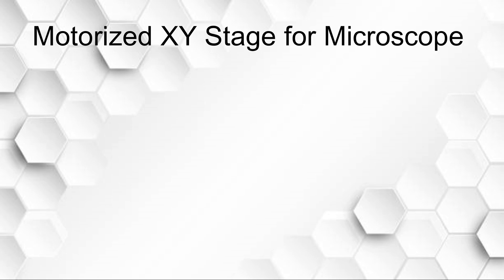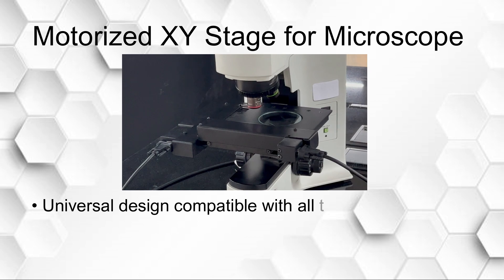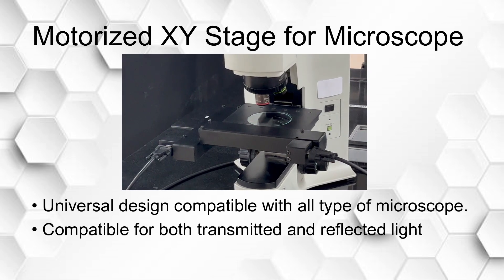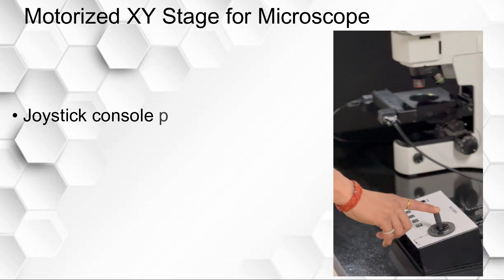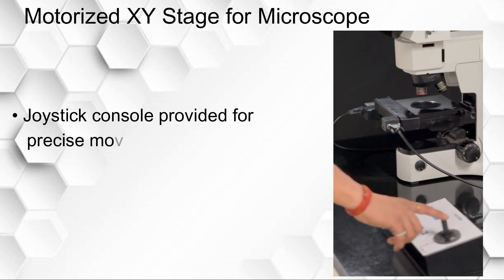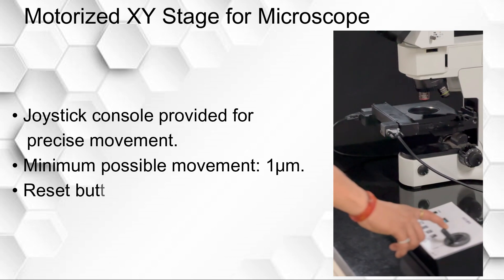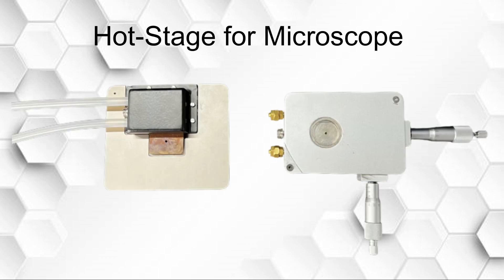Motorized XY stage for microscope — universal design compatible with all types of microscopes. Compatible with both transmitted and reflected light observations. A joystick console is provided for precise movement. Minimum possible movement: one micrometer. A reset button is provided to return to the origin.